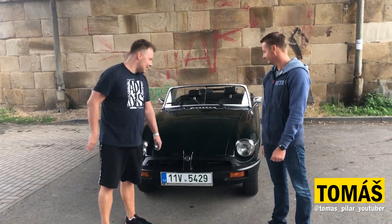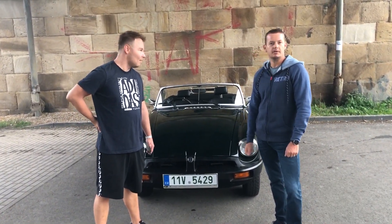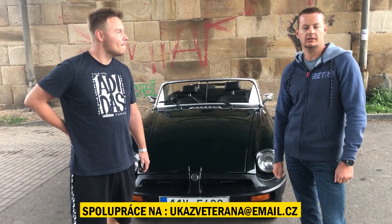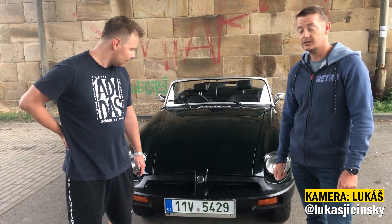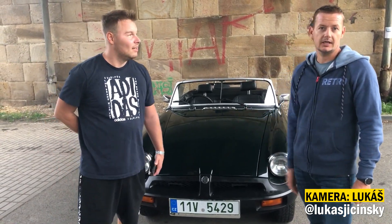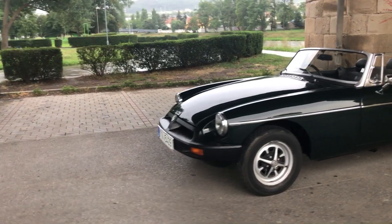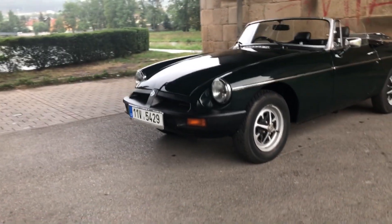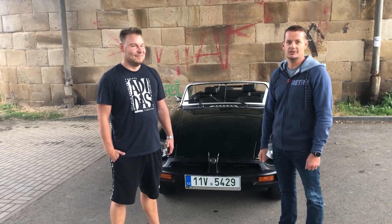Rovnou nám představ, o jaký auto se dneska jedná. Tak tohle, jak vidíte, je to MGB, vyrobeno pro britský trh ve společnosti British Motor Corporation. Ročník 1975, obsah motoru 1.8, je to dvousedadlový kabriolet. S volantem napravo – člověk si na to musí zvyknout, ale je to naprostá pohodička.